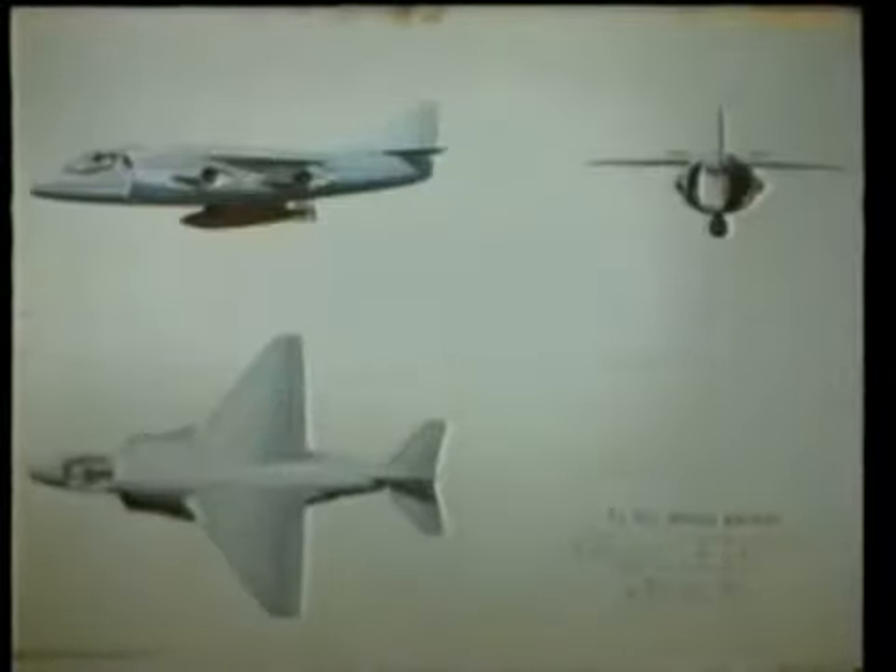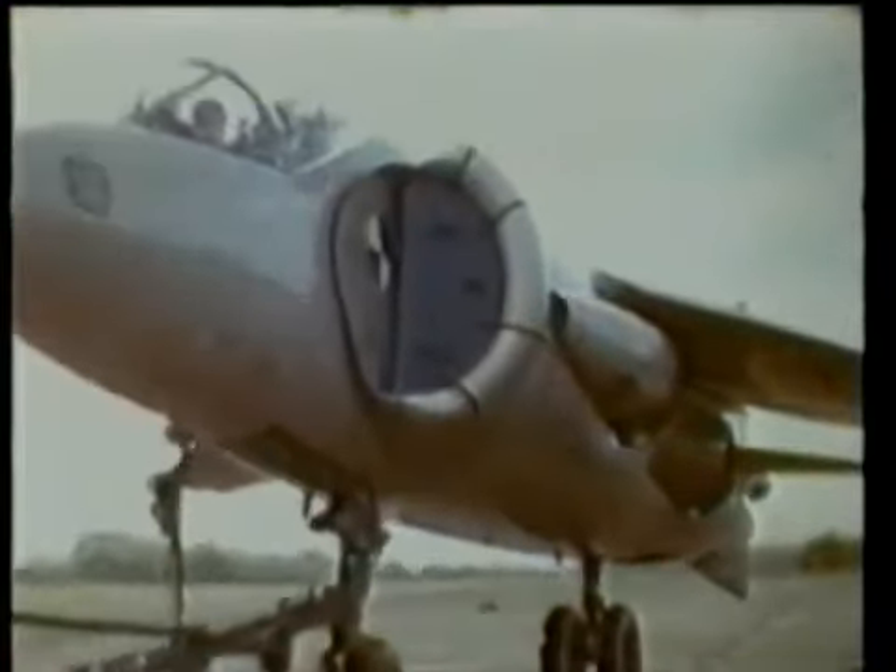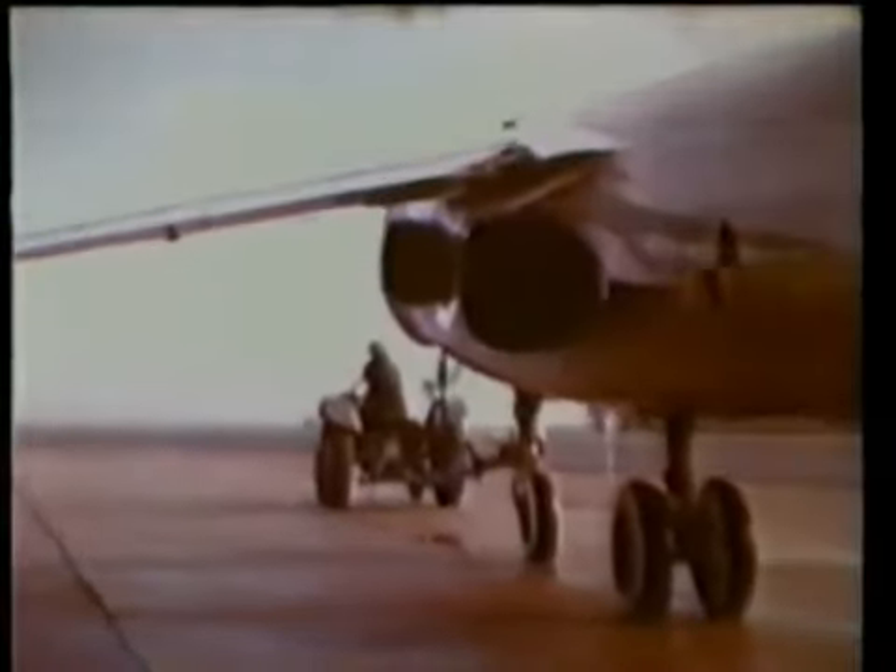Sir Sidney Cam, chief designer at Hawker's, now directed his team to design an airframe for a single-engine vertical takeoff fighter. This was to become the P-1127. This strange-looking beast had a conventional cockpit with a nozzle control for the engine exhausts, high wings, and a bicycle undercarriage instead of the normal tricycle arrangement.